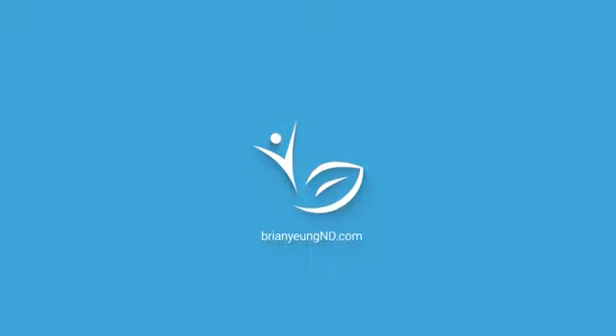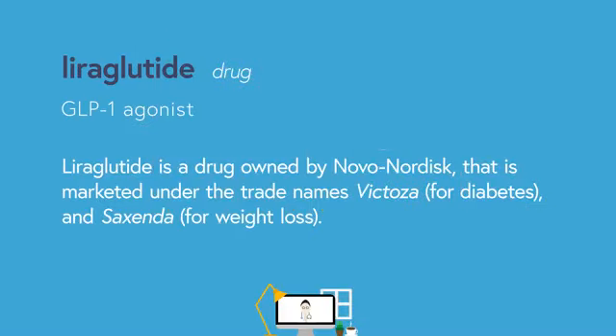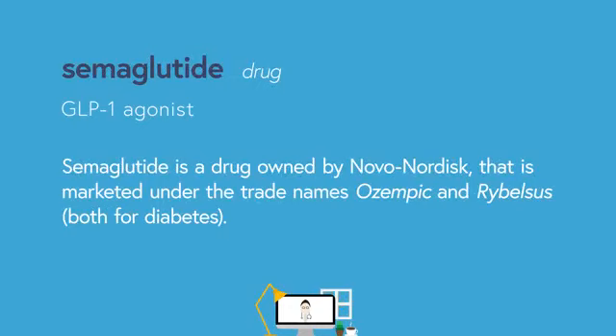Let's compare the four closely related drugs: Victoza, Saxenda, Ozempic, and Rybelsus for their effects on weight loss. Victoza and Saxenda are essentially the same drug known as liraglutide, just officially used for different purposes — Victoza for diabetes, Saxenda for weight loss. Ozempic and Rybelsus are also essentially the same drug known as semaglutide. Both are used to treat diabetes; however, Ozempic is injected whereas Rybelsus is a pill.